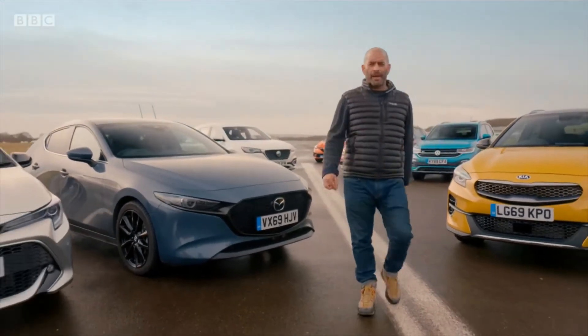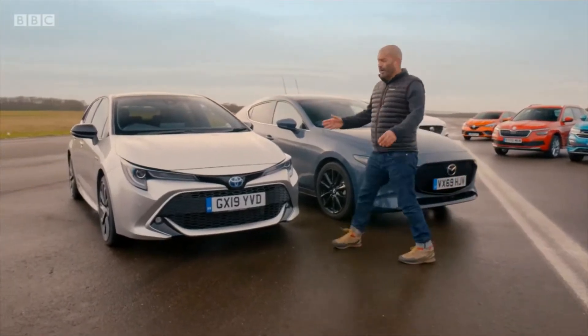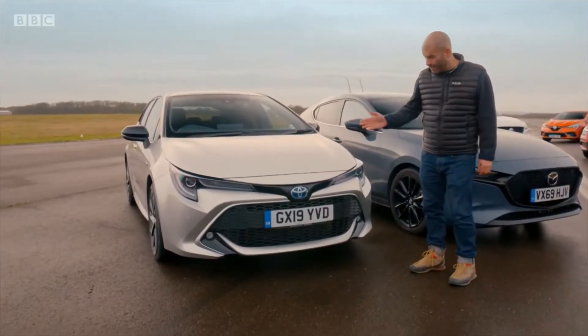Sub £24,000. At my age, that seems like an awful lot of money. If you told me a Toyota Corolla would be £24,000, I'd have laughed at you, but it is.